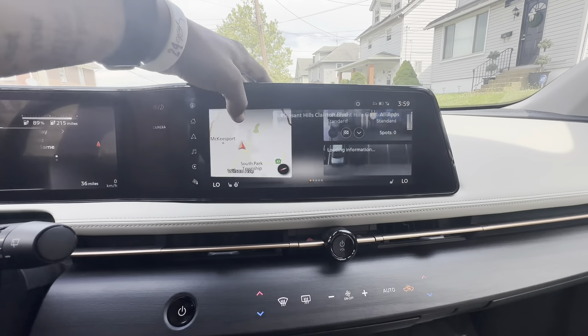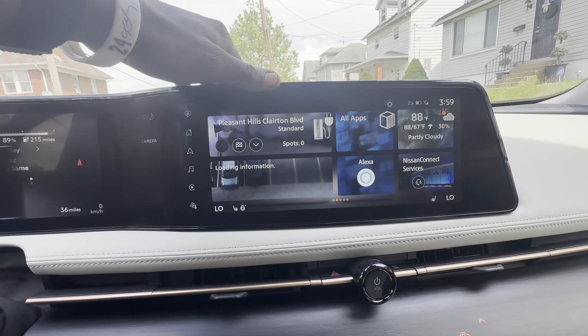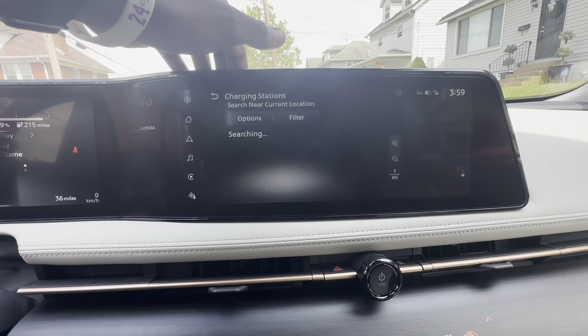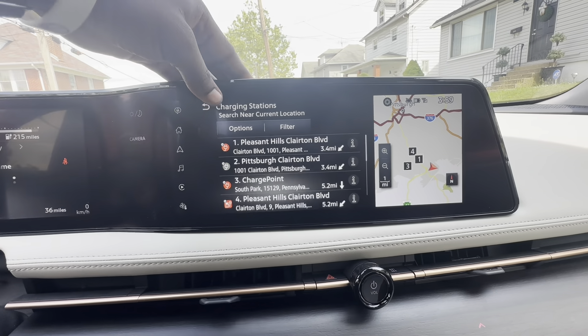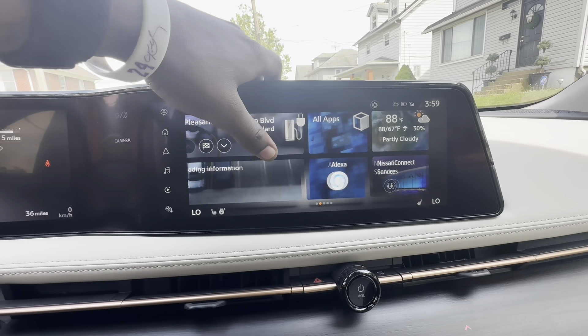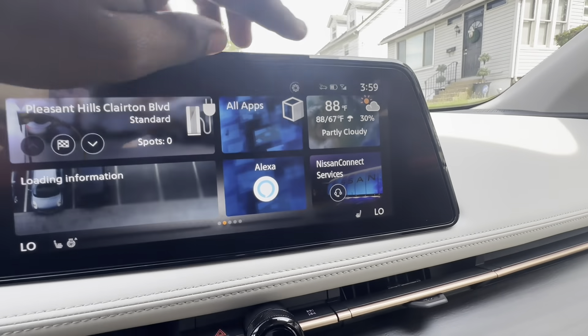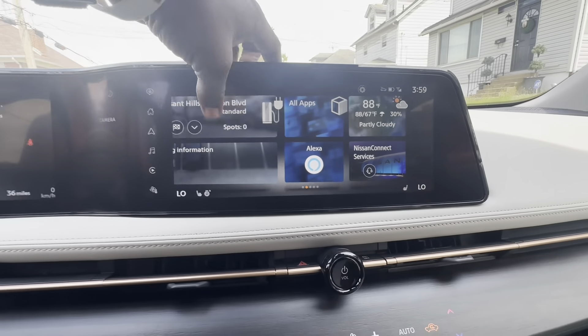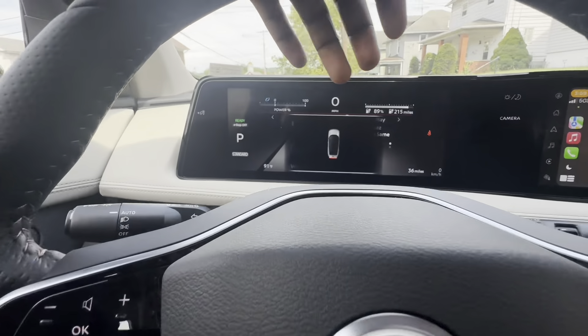The main thing I was worried about was having places to charge it, but here you can see they show you the charging stations nearby. You got Alexa, it shows you the temperature — it's hot as hell. You got your Apple CarPlay on there, got that Rolo, you know what I'm saying.